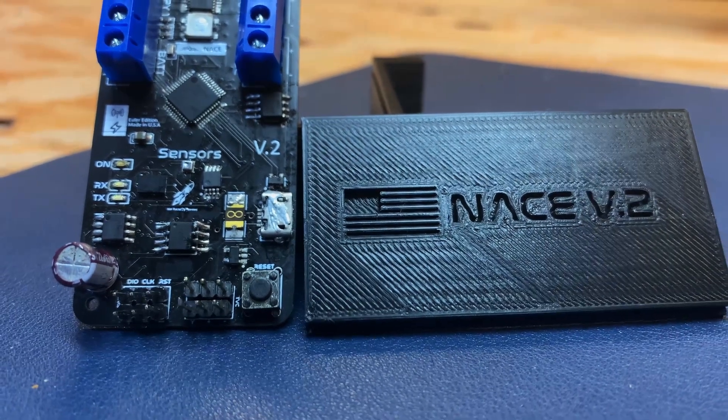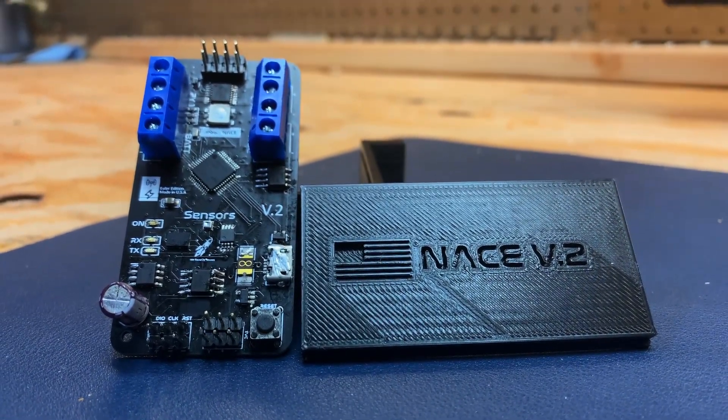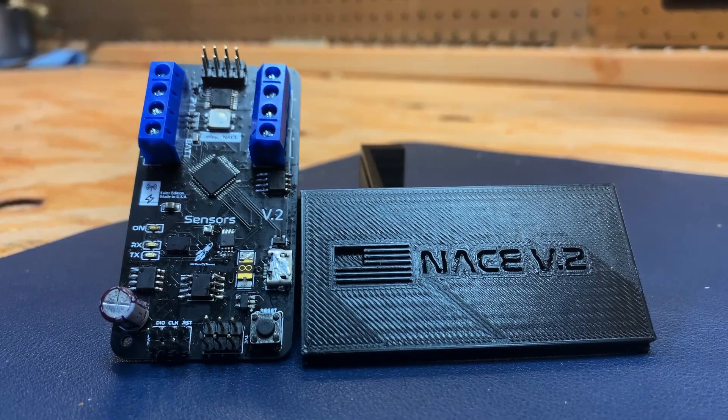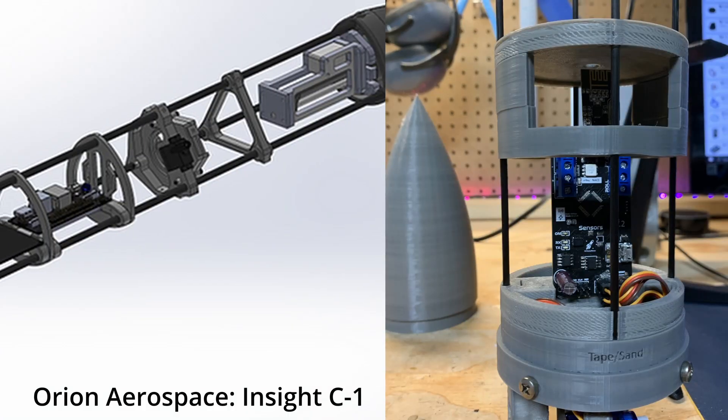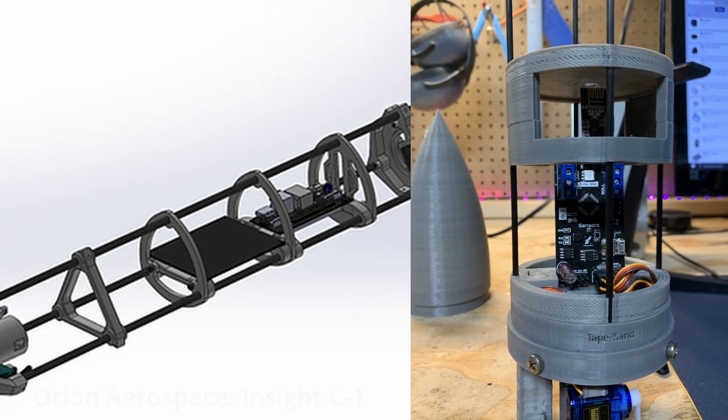We designed this flight computer back in May specifically for thrust vector control rockets. You can find all the details on our website linked down in the description. Inspired by Orion Aerospace, we integrated four carbon fiber rods for support.